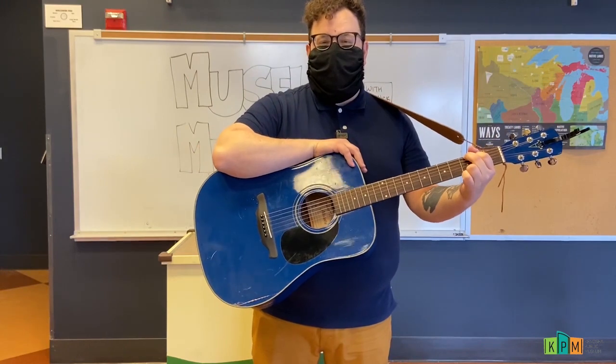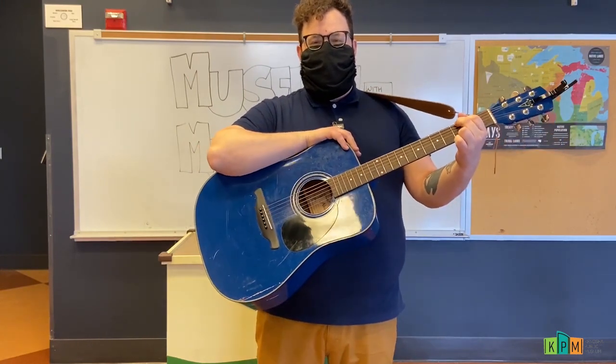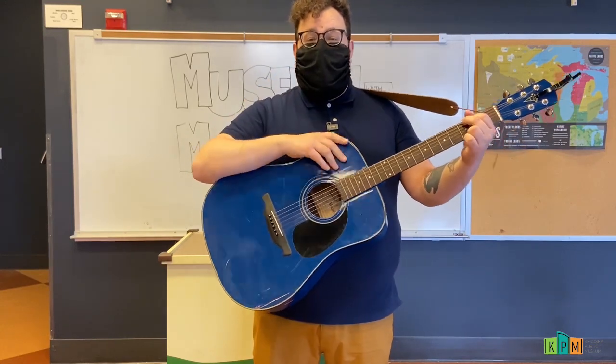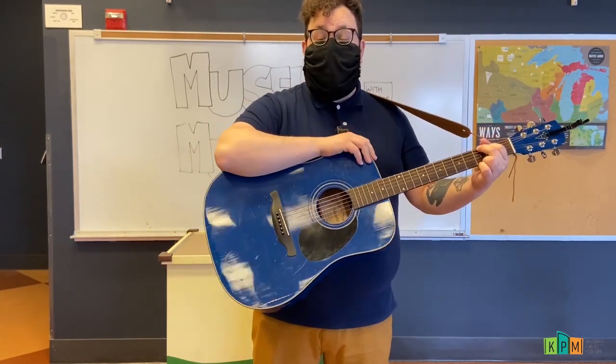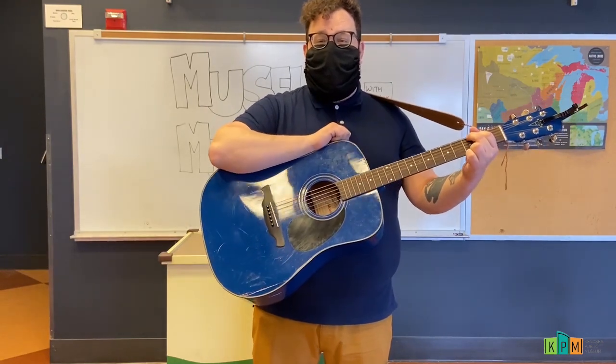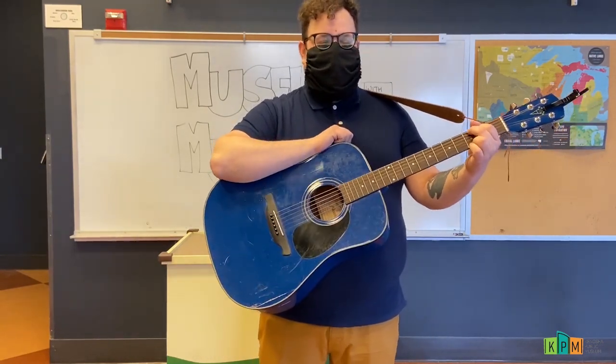Good morning everybody and welcome to Museum Munchkins. I'm Mr. Nick and today we are talking all about rats. So let's start by singing a rat song and we're going to stand up on our feet while we sing and dance around.